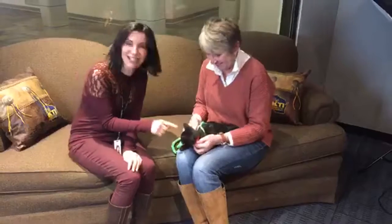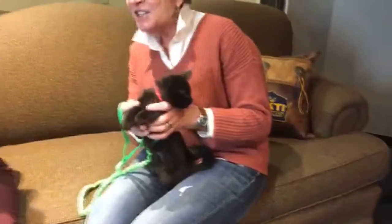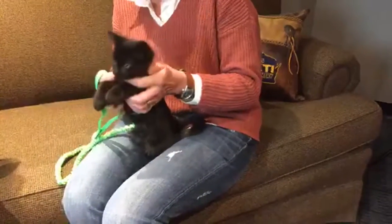Look at this little face. Can you see this? It's so little. This tiny little face. And she has a little meow that matches her tiny little face. It's very petite and very sweet.